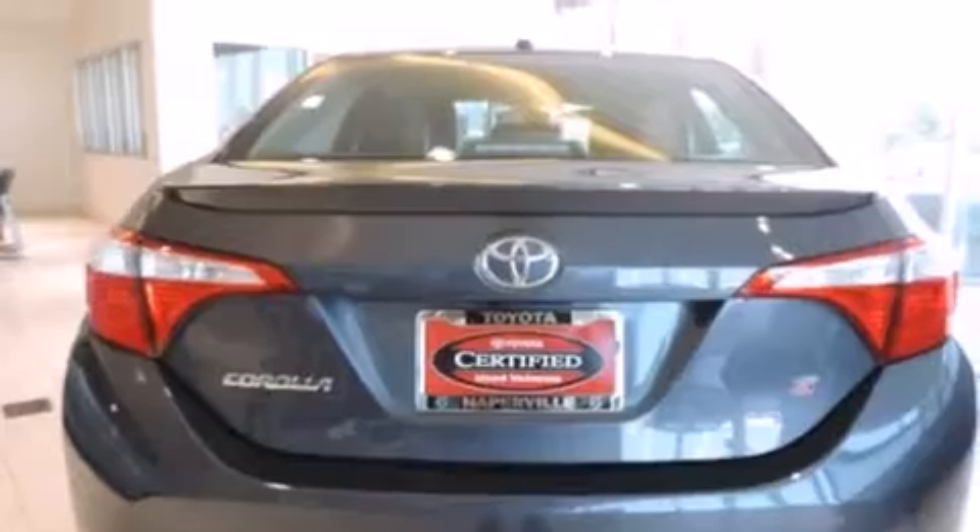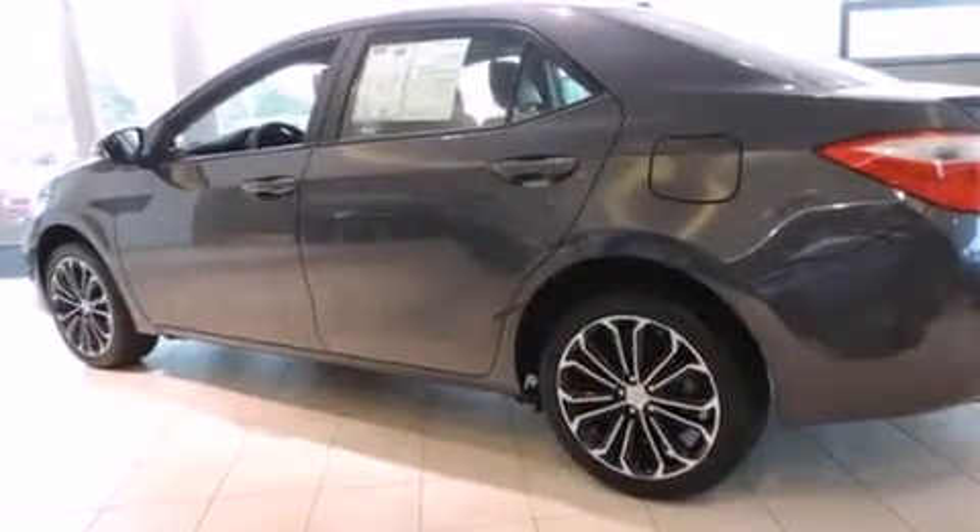Front side impact airbags, air conditioning with automatic climate control, a split-folding rear seat, cruise control, and this vehicle has fewer than 5,000 miles on the odometer.